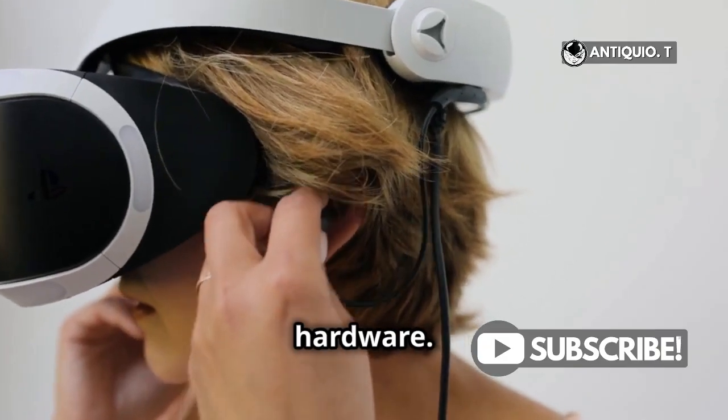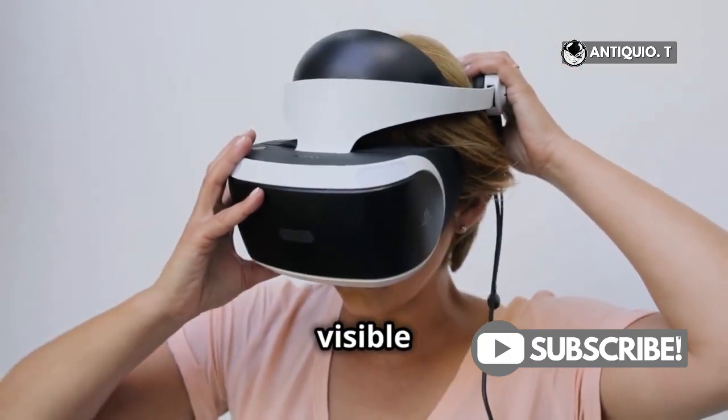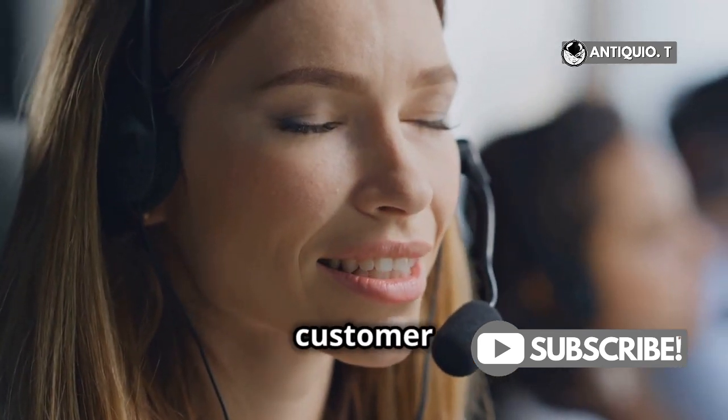And then there's the hardware. Sometimes the issue might be a loose connection. Check the headset for any visible damage or loose parts. If you're unsure, it might be time to contact Meta's customer support.